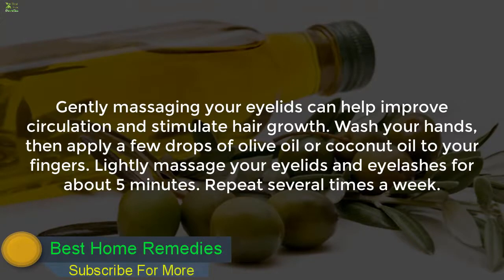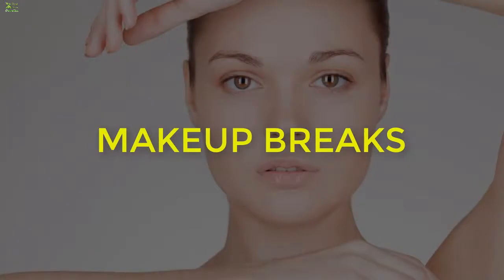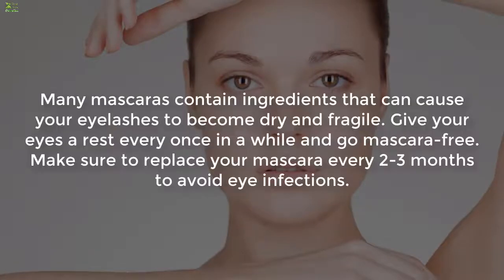Six: Massage. Gently massaging your eyelids can help improve circulation and stimulate hair growth. Wash your hands, then apply a few drops of olive oil or coconut oil to your fingers. Lightly massage your eyelids and eyelashes for about five minutes. Repeat several times a week.